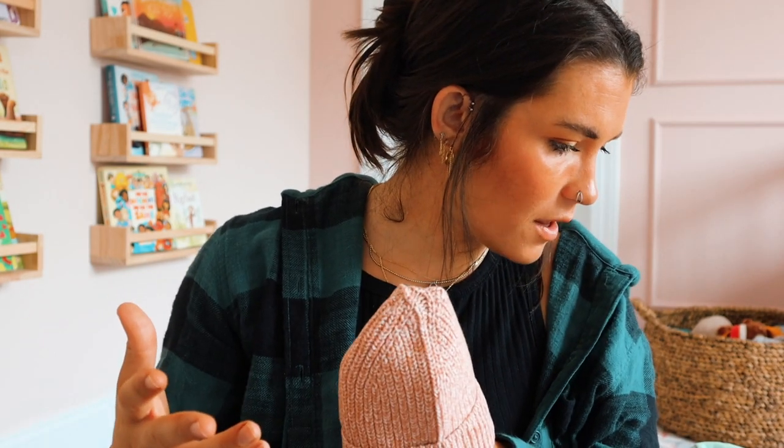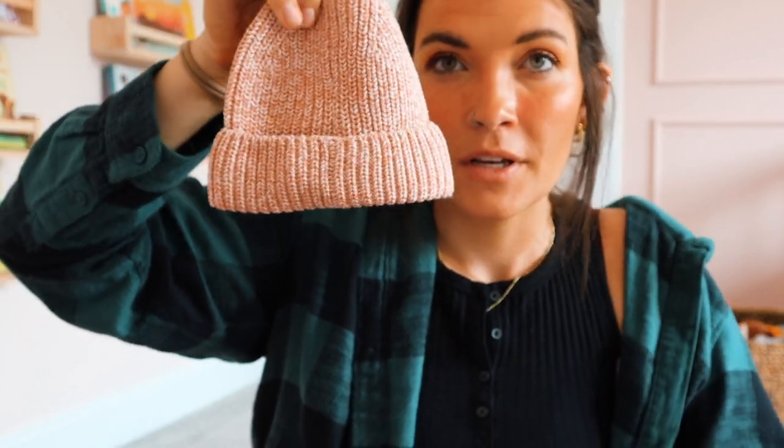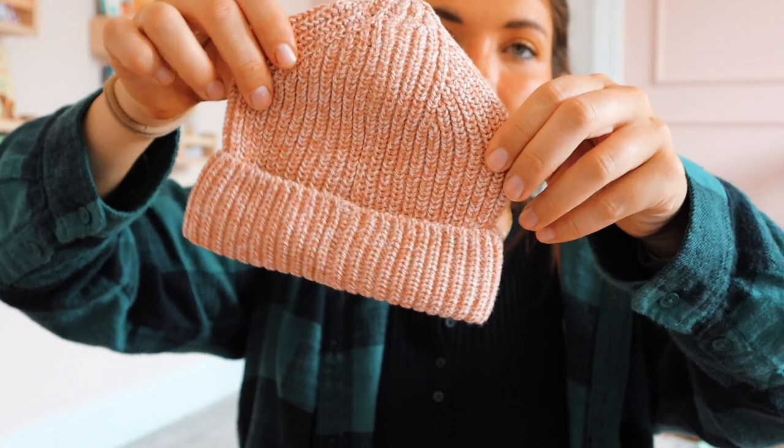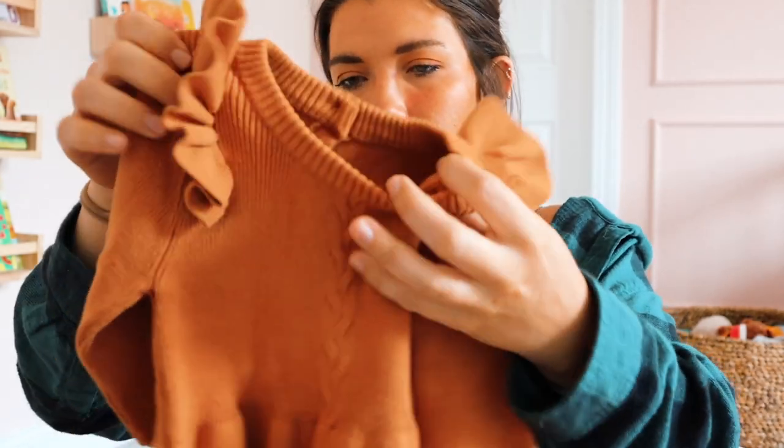I have some Old Navy stuff here. I just got this little knitted hat - it says zero to six so it should fit her during her first winter. I wear beanies like this 24/7 in the fall and winter, so I'm sure I have something this color and we can do a little matching moment.